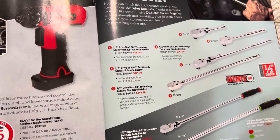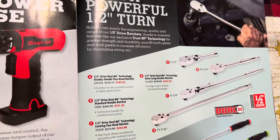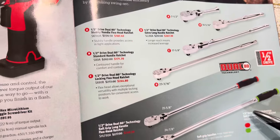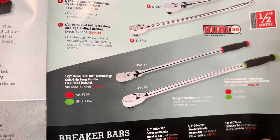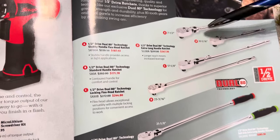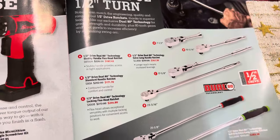It looks like they have a sale on their half-inch drive ratchets. We have most of these. This is a new one with the soft grip and it's the really long one. The only ones I don't have would be the little ones, especially the flex, but we have all of the other ones.